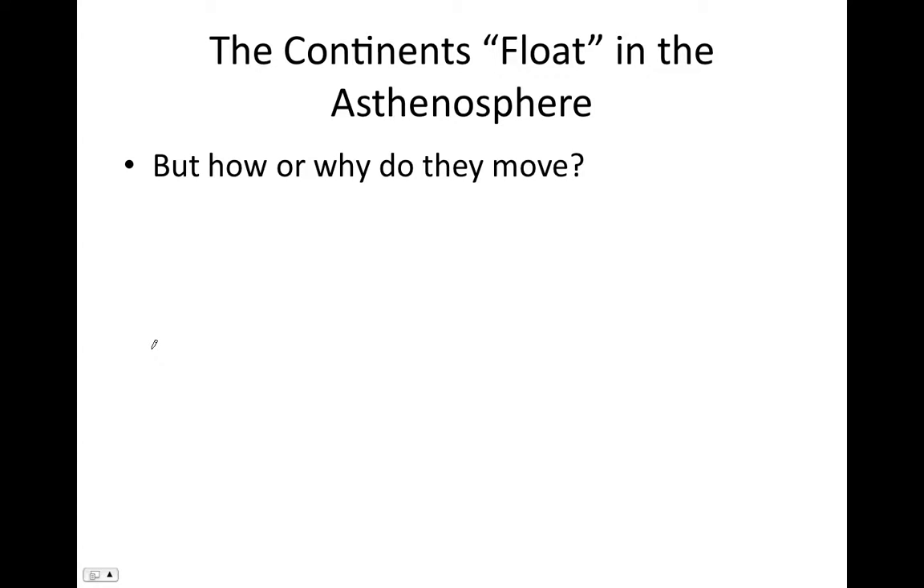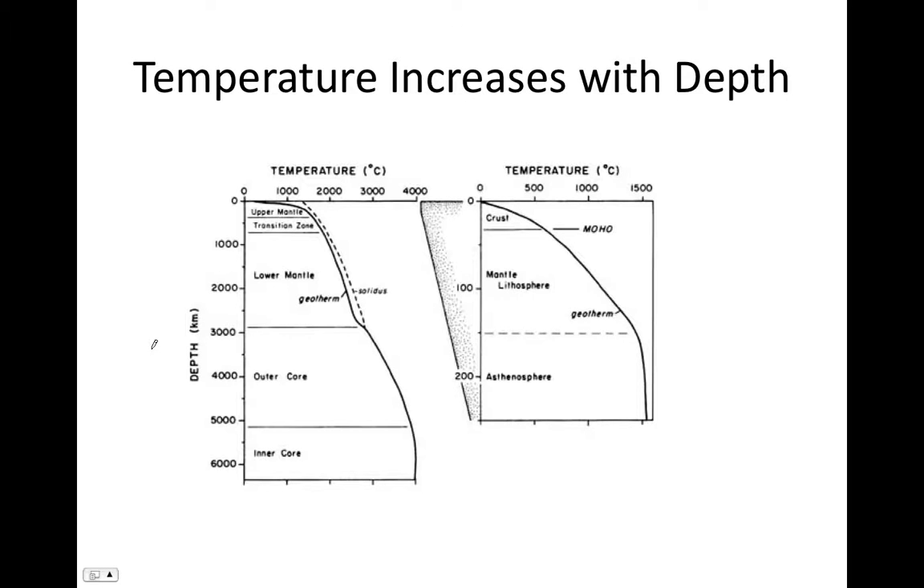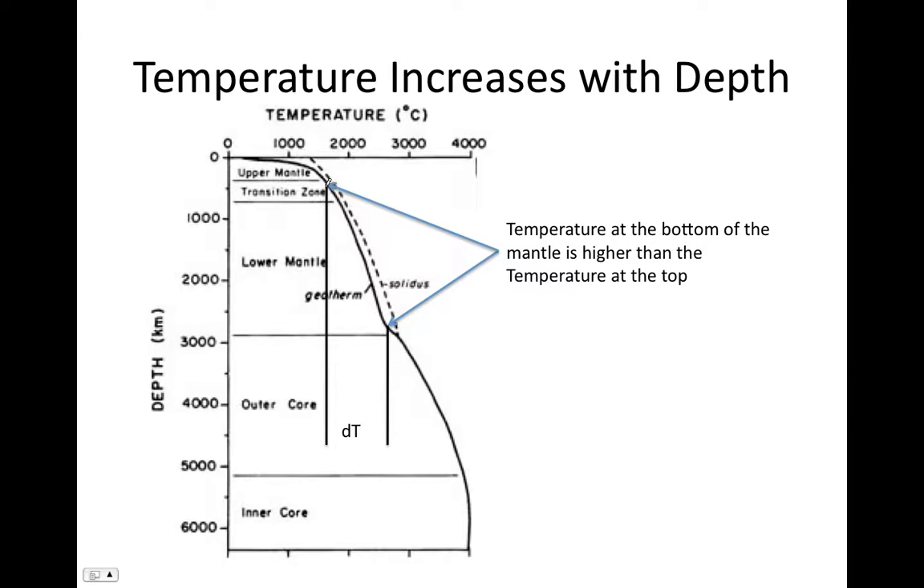To understand how this is possible, we look at how the temperature of Earth varies with depth. Temperature constantly increases with depth, so the interior of the planet is very hot. If we compare the temperatures at the top of the mantle versus the bottom of the mantle, we see a very significant difference — around 1,000 degrees centigrade, from about 1,500°C at the top to more than 2,500°C at the bottom.